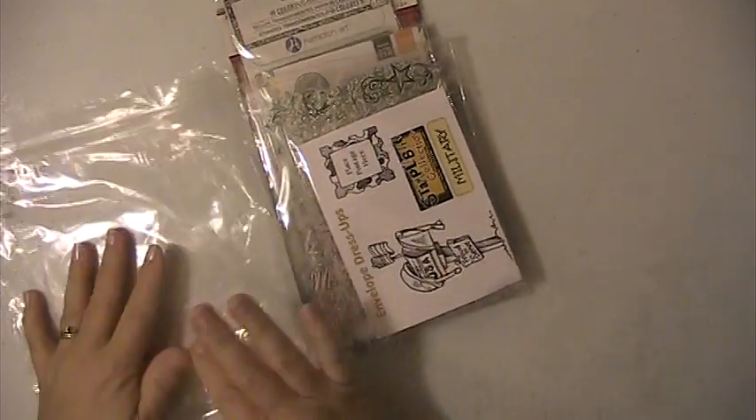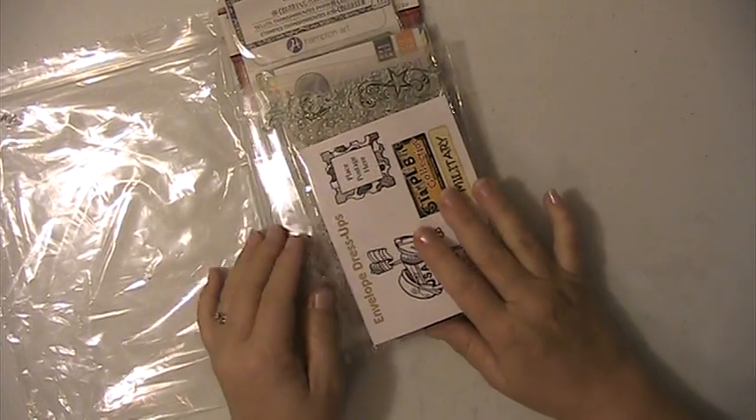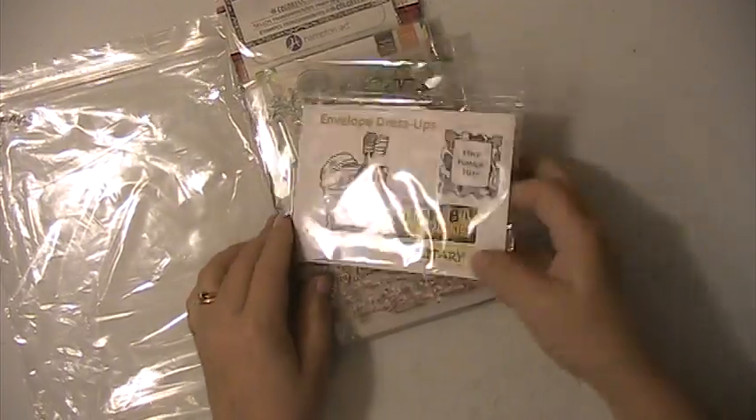Hi everyone, this is Lisa here and I'm back with Stamp D-Stash lot number six. This is $25 shipped, PayPal only, US only, friends and family please.